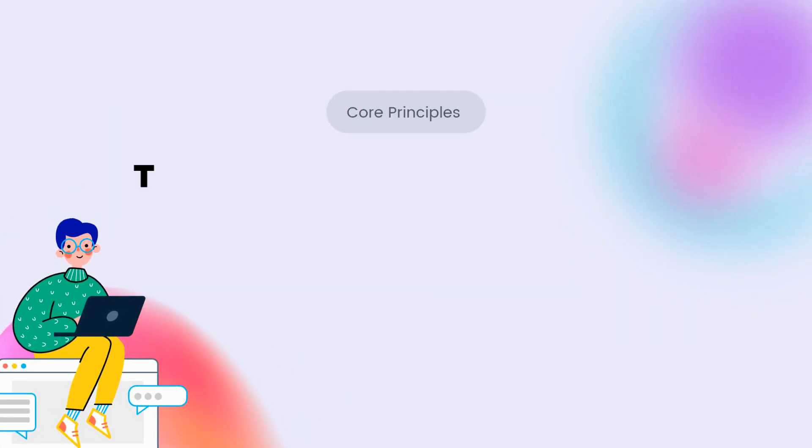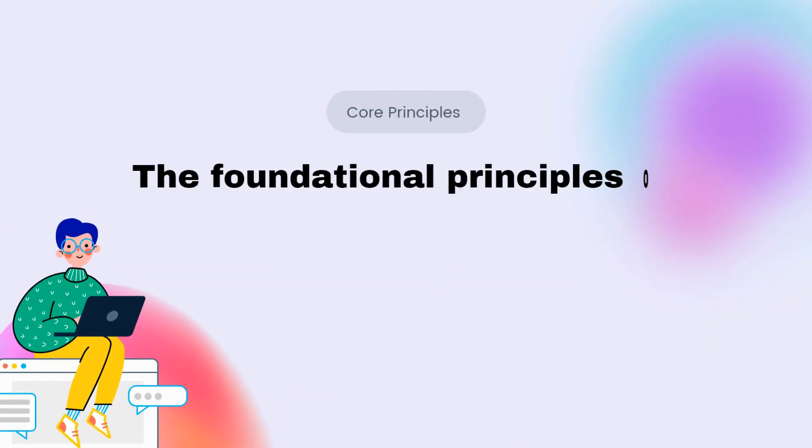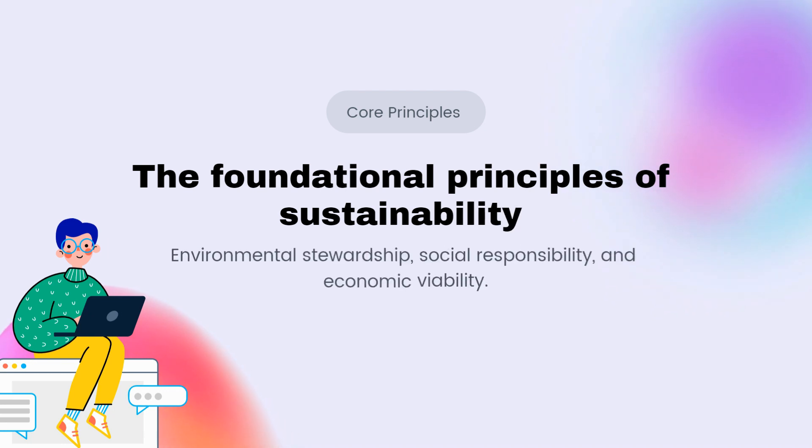First up are the foundational principles of sustainability that emphasize environmental stewardship, social responsibility, and economic viability. Understanding these principles and how they are intricately connected helps employees gain a holistic perspective on sustainable practices.